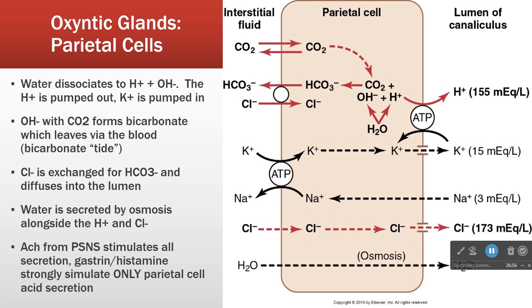Acetylcholine from the parasympathetic nervous system stimulates these parietal cells, increasing the production of all products of these glands — including acid production.